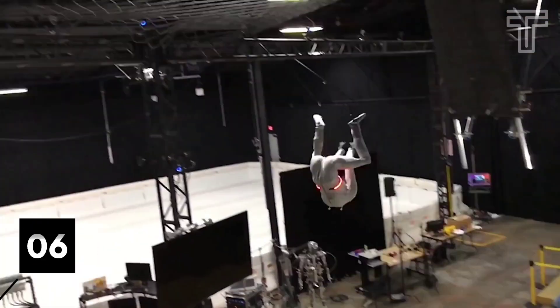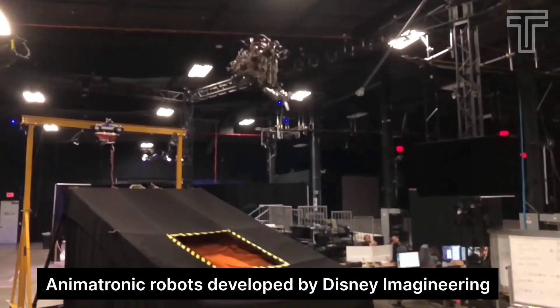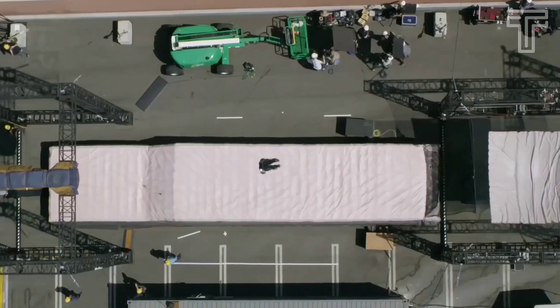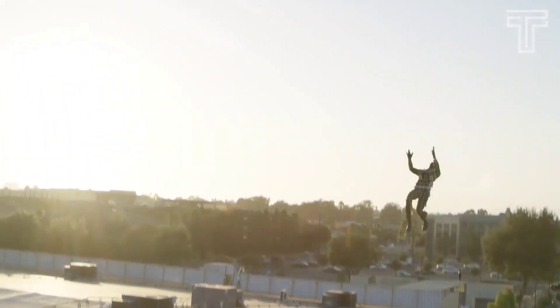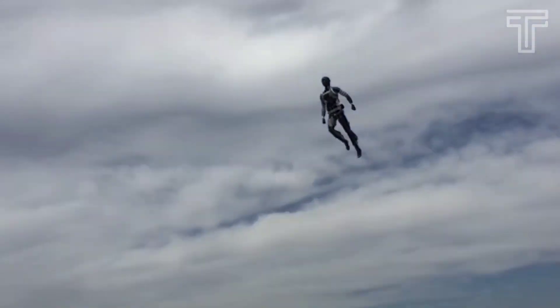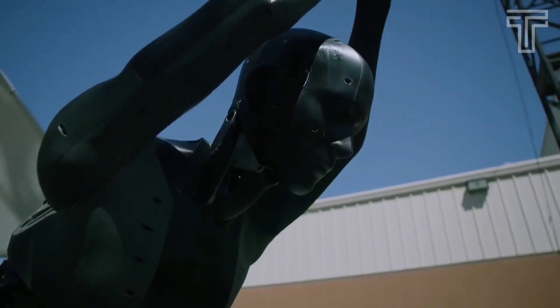Number 6: Stuntronic. Stuntronics are animatronic robots developed by Disney Imagineering. A 90-pound human robot built for aerial performances, its body has three sections and two flexible joints, and it can perform acrobatic stunts and aerial maneuvers with high precision and realism.